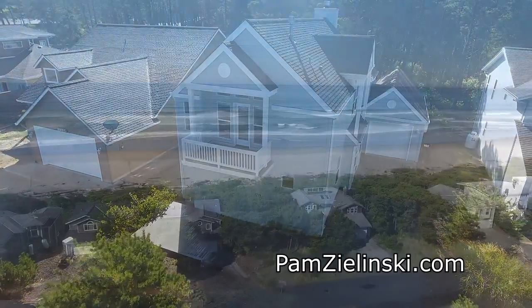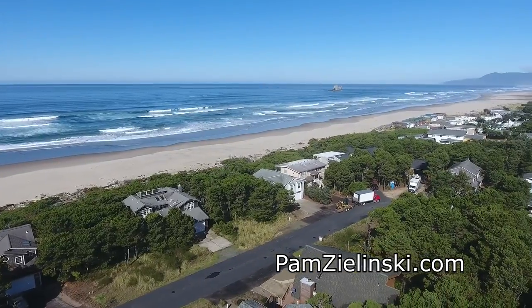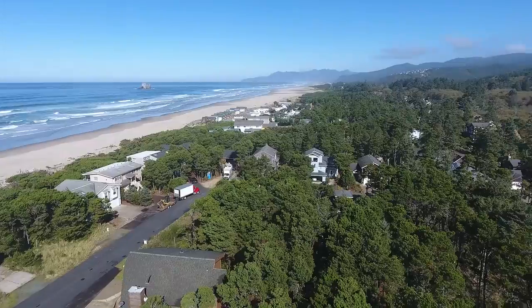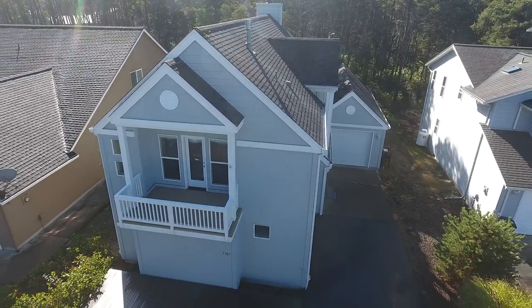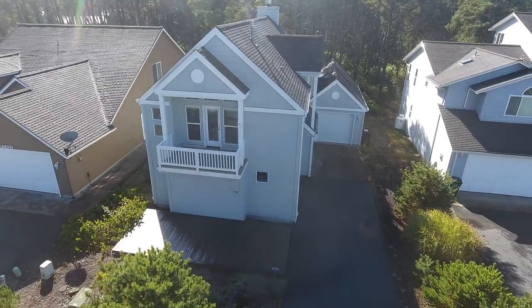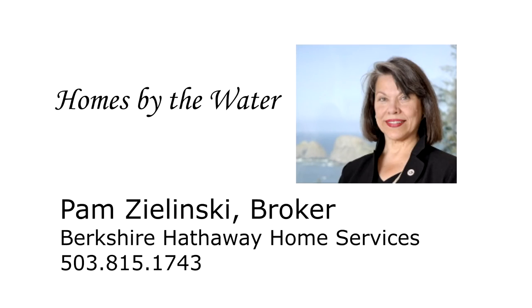This delightful home is in a perfect location for enjoying a wide range of recreational opportunities, including beachcombing, crabbing, bird watching, kite flying, shopping, and hiking. A beautiful, quality-built home in a fantastic Rockaway Beach neighborhood — it's all waiting for you here on Pine Beach Avenue. To schedule your own personal tour, please contact Pam Zielinski with Berkshire Hathaway Home Services at 503-815-1743.